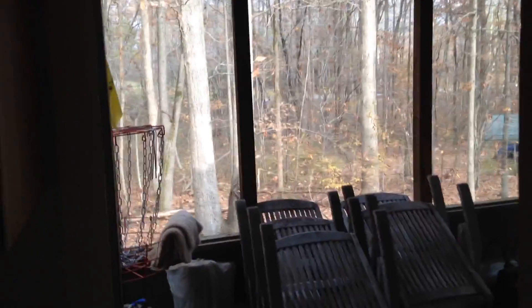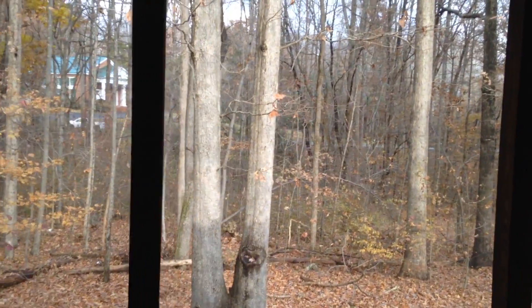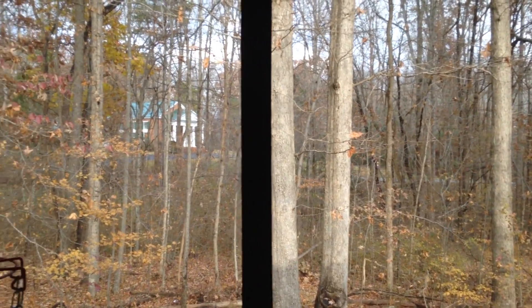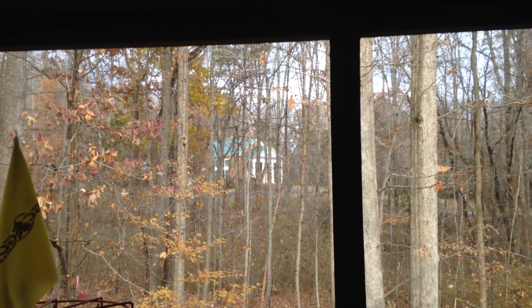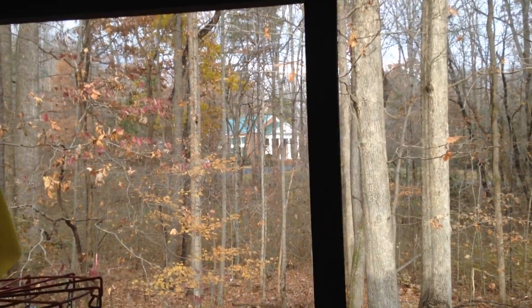Now we will step out onto a second porch. Just in the distance about a hundred yards away, we might be able to see a car or two going by — that's Kentucky Springs Road. And probably 200 yards in the distance there's a church; I believe that's the Baptist Church.